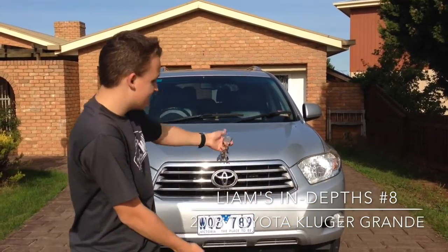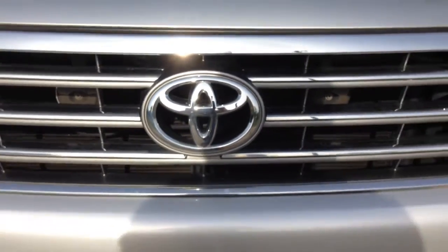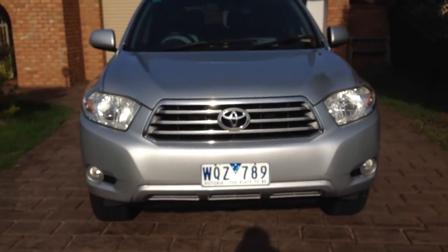Today I have here a 2008 Toyota Kluger Grand. Let's get into it.